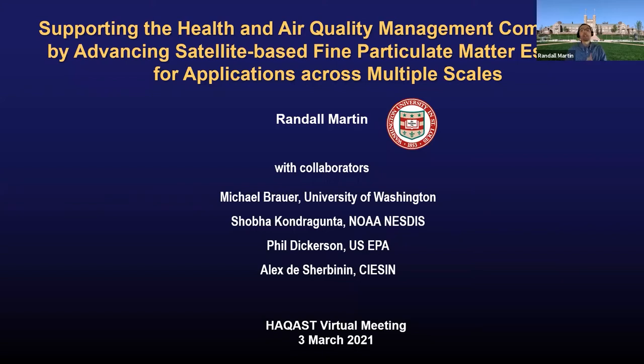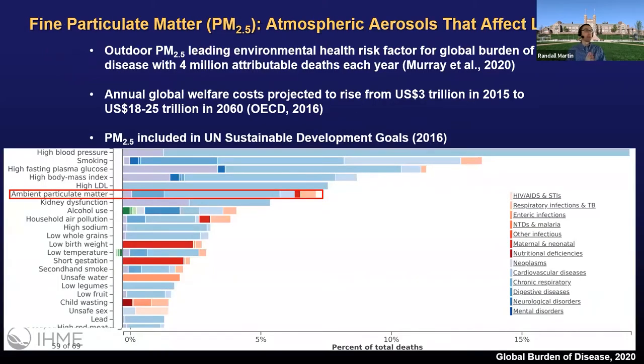Thank you, Susan. It's a pleasure to introduce our project to support the health and air quality management communities by advancing satellite-based estimates of PM2.5. Many thanks to collaborators Michael Brauer, Shobokhandra Gunta, Phil Dickerson, and Alex DeScherbinin. The motivation is the growing recognition of outdoor PM2.5 as the leading environmental risk factor for the global burden of disease, with millions of attributable deaths each year — deaths valued by the OECD at a few percent of global GDP, trillions of dollars and projected to grow. Outdoor PM2.5 is near the top of mortality risk factors and is included in the United Nations Sustainable Development Goals, which require a measurable indicator of progress.